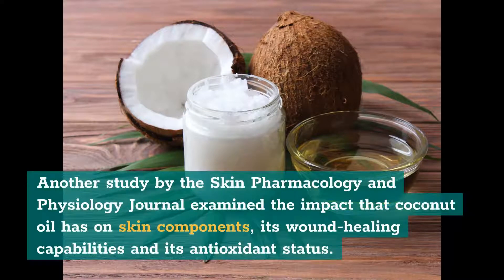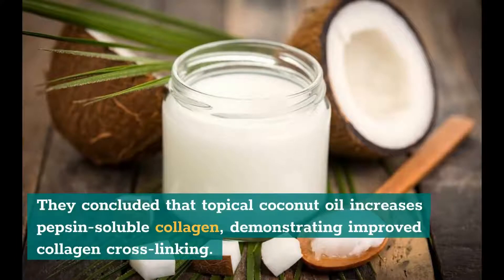Another study by the Skin Pharmacology and Physiology Journal examined the impact that coconut oil has on skin components, its wound healing capabilities, and its antioxidant status. They concluded that topical coconut oil increases pepsin-soluble collagen, demonstrating improved collagen cross-linking.